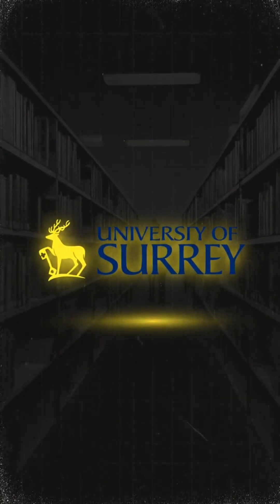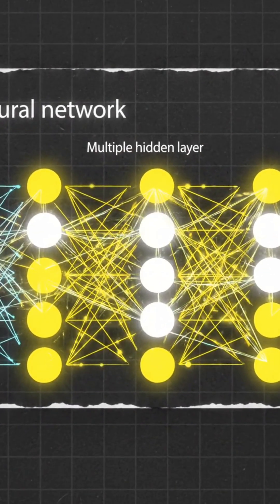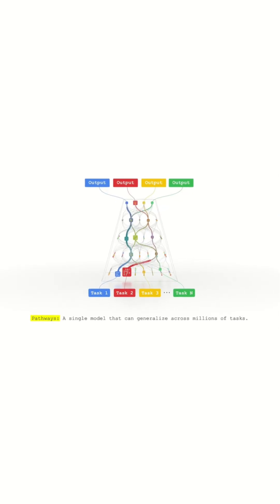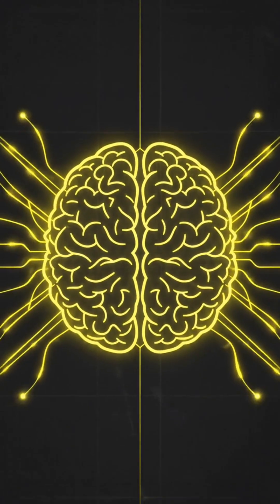Researchers at the University of Surrey have introduced a new approach inspired by how biological neural networks actually work. Instead of connecting every artificial neuron to every other, their topographical sparse mapping links only nearby or related neurons, mirroring the brain's efficient information flow.